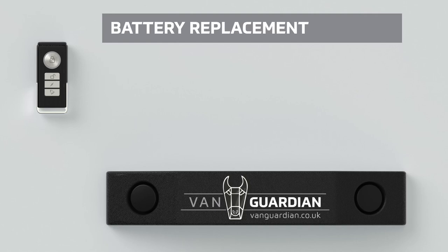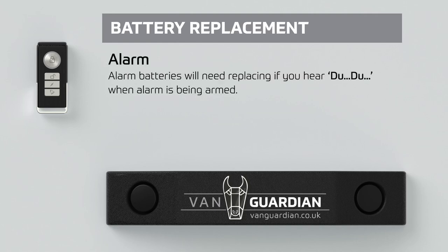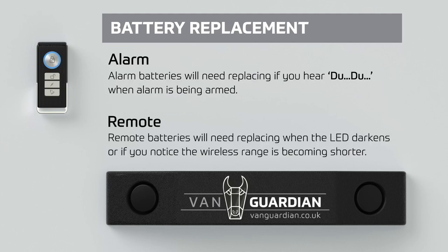Battery replacement: alarm batteries will need replacing if you hear a double beep when the alarm is being armed. Remote batteries will need replacing when the LED darkens or if you notice the wireless range is becoming shorter.